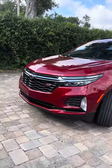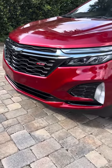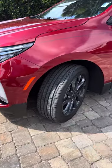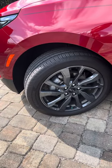So here is our 2022 Chevrolet Equinox. It's the RS trim — super, super nice. It's only got 5,000 miles. It's got the gunmetal wheels.